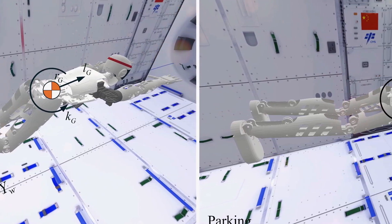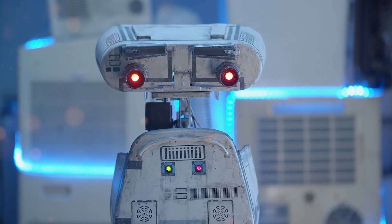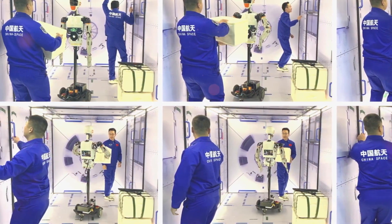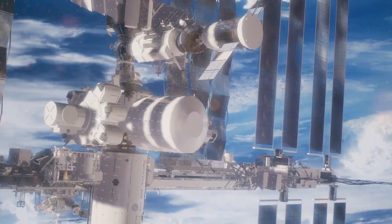Tychobot is a humanoid flying robot created by Chinese scientists, intended to lessen the labor of astronauts on space stations. Its sophisticated sensors and cameras enable it to carry out chores independently. It is as tall as an adult yet weighs the same as a child. Tychobot was created by engineers from the National University of Defense Technology in Changsha to assist with daily duties inside the station.